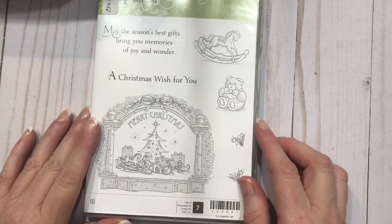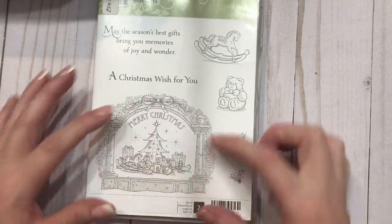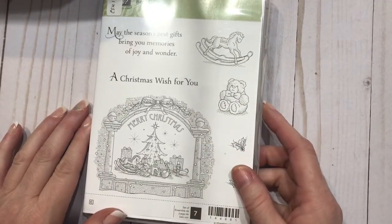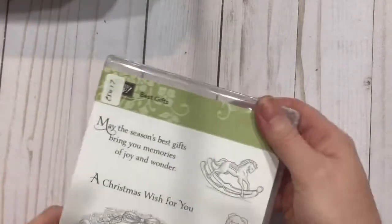Best Gifts — I love this. And I want to create a window card; I'm thinking I may create a window tag to go inside of the December Daily. So I've got this one to put together.